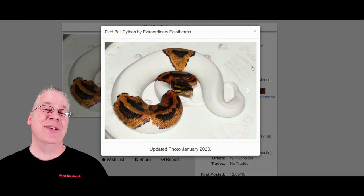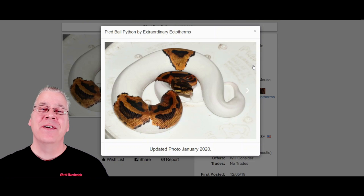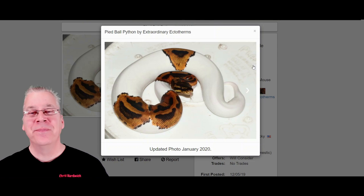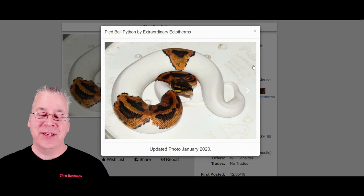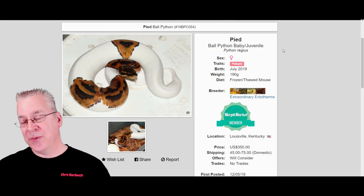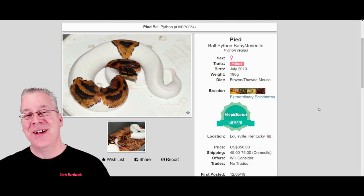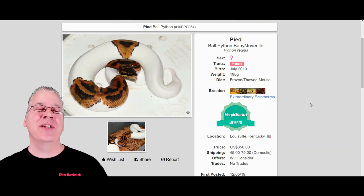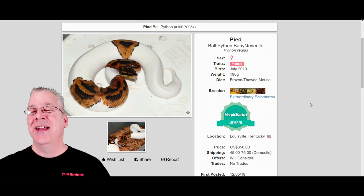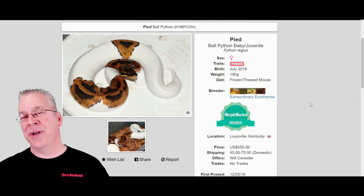When I bought my first pied, the guy I bought him from said he was paying $2,000 for het pieds back in the day. When I first started I was buying pieds for about $350 to $400. Here it is five years later and they're still pretty much the same price — this one is listed for $350 plus about $50 shipping, so still $400 for a pied. The prices have pretty much met the supply and demand and balanced out.